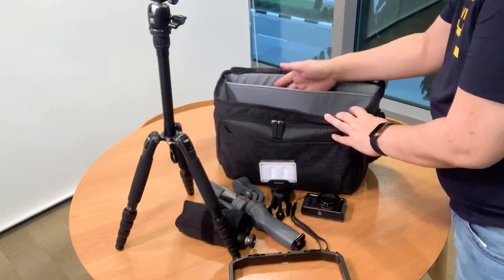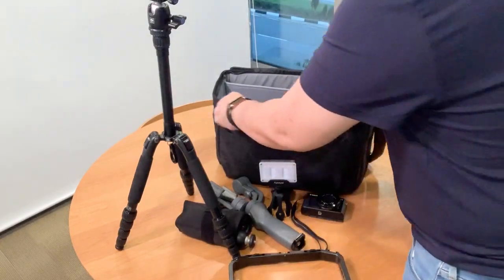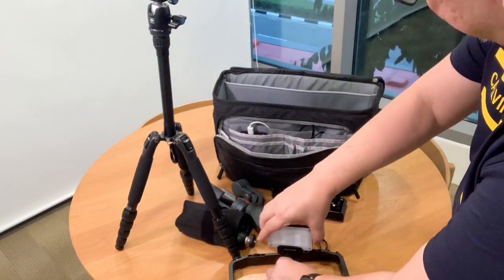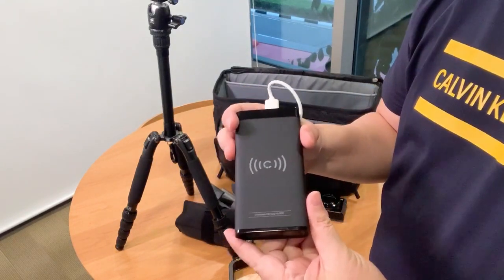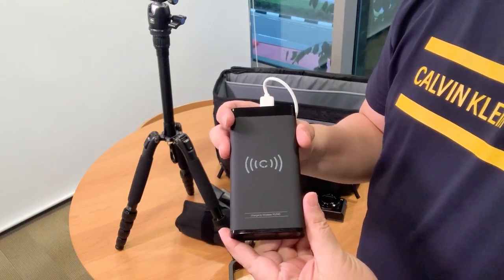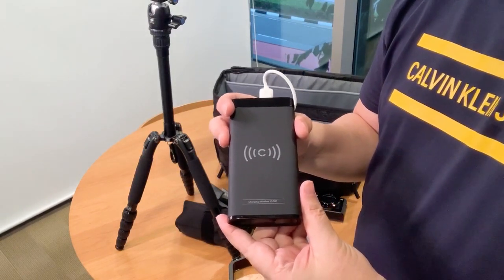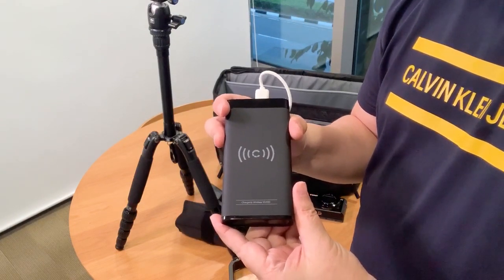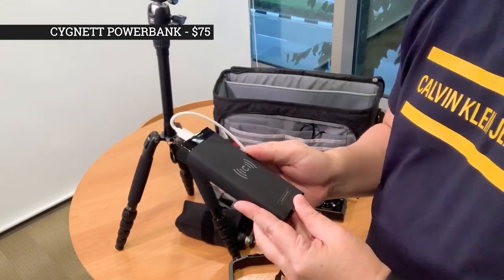So that's all for the main compartment. Most of the contents have been covered. Now let's move to the side pockets — I still have a few more important items here. Once outside, you may run out of power, so it's always good to have a power bank you can rely on. This is a CGNet wireless power bank charger. It has 10,000 mAh of power so it can do up to two full charges on your phone, camera, or any of your USB power devices. I got this at the Raffles City Challenger store for $75.